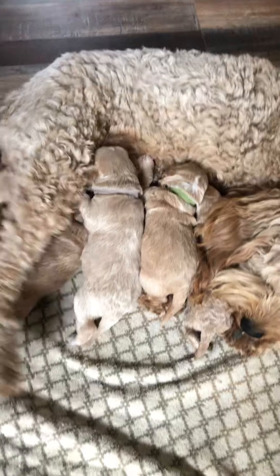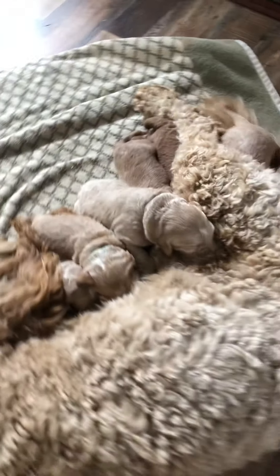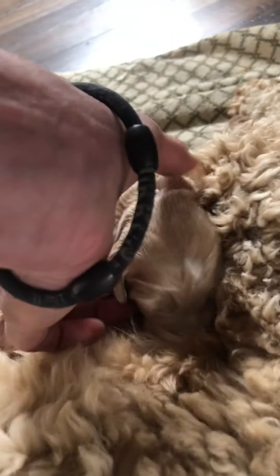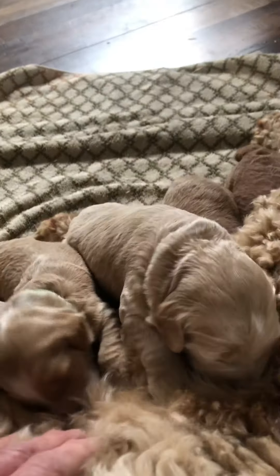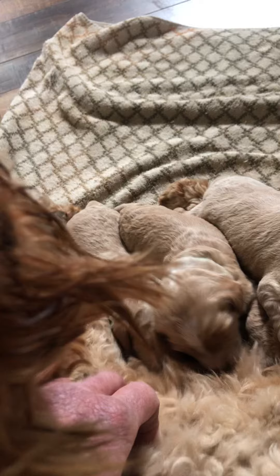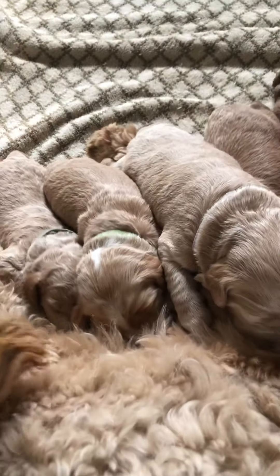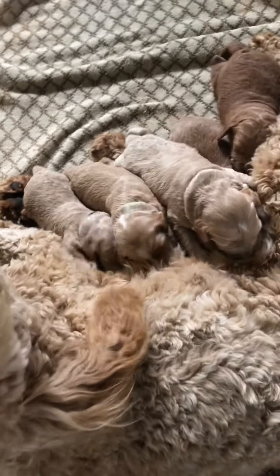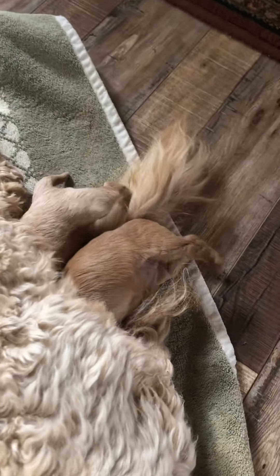But they are all just doing really good. Let's come around on this side and see if we can sneak a peek — let's see if we can steal a puppy. Oh my goodness, they're latched on. Sorry, Miss. I just wanted to see if their eyes weren't open. I'm so sorry.